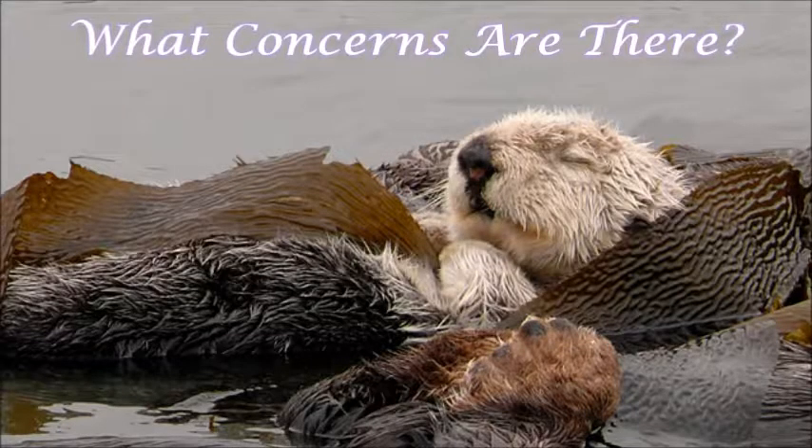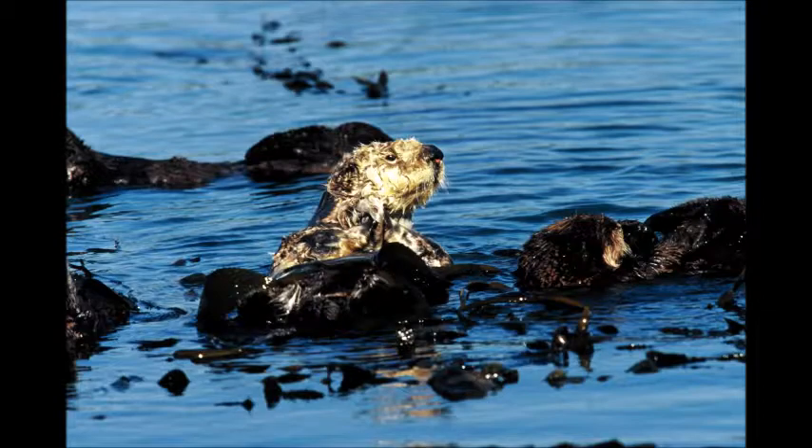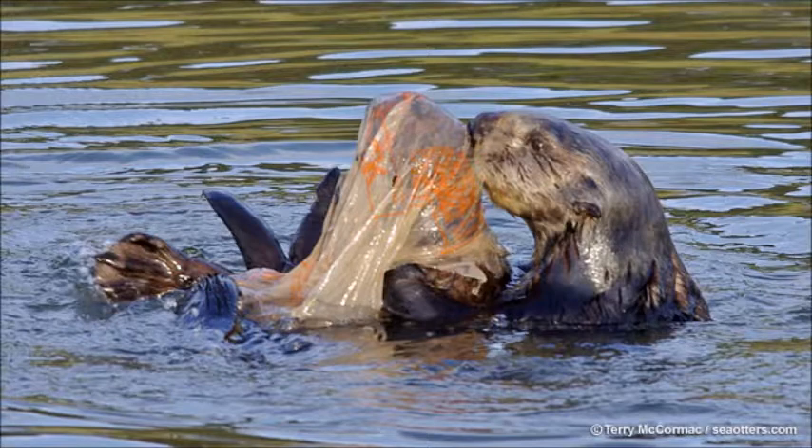Despite the laws protecting the sea otters, they still face many threats, most of them caused by humans. These include oil spills which damage their fur and organs, fishing nets which often cause them to drown, and habitat degradation in which human pollutants run off the land into the ocean, contaminating their habitat and food sources. However, the one threat that exceeds all other causes of death combined is shark attacks. It is believed that these attacks are the driving force behind the deaths of most of the population, but unfortunately researchers are unsure why, making it difficult to solve the problem.